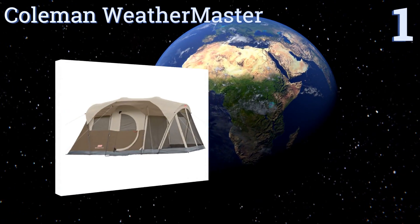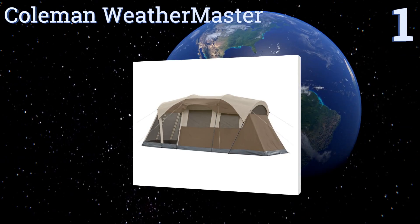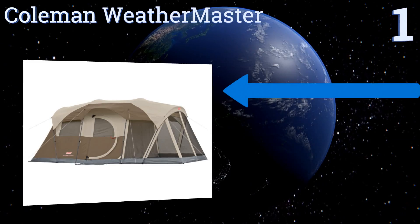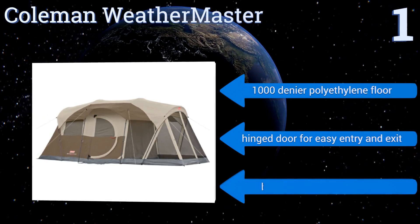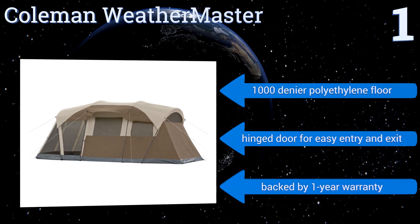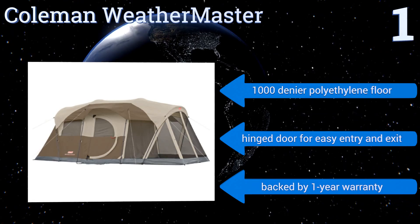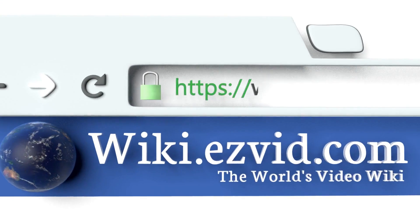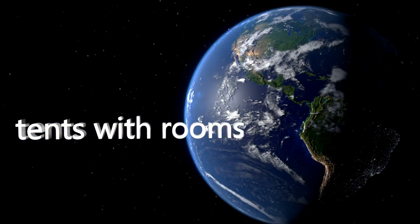Taking the top spot on our list, the Coleman Weathermaster utilizes the brand's special WeatherTech system to keep water and wind from ruining your family's weekend expedition. A strong redesigned steel frame and heavy-duty guy-out triangles help the whole thing stay sturdy in nasty conditions. It features a 1000-denier polyethylene floor, a hinged door for easy entry and exit, and a one-year warranty. To see all of our choices, go to wiki.easyvid.com and search for tents with rooms, or click beneath this video.